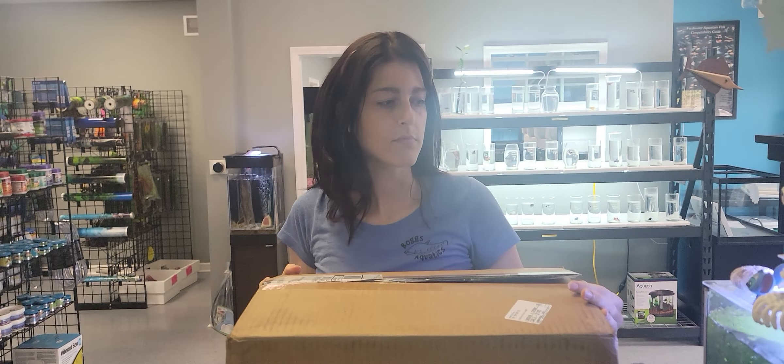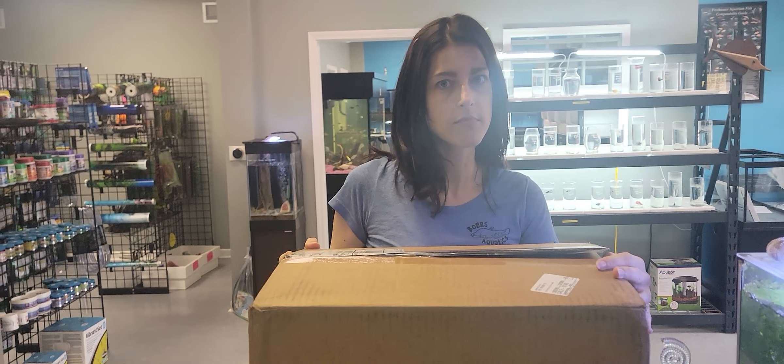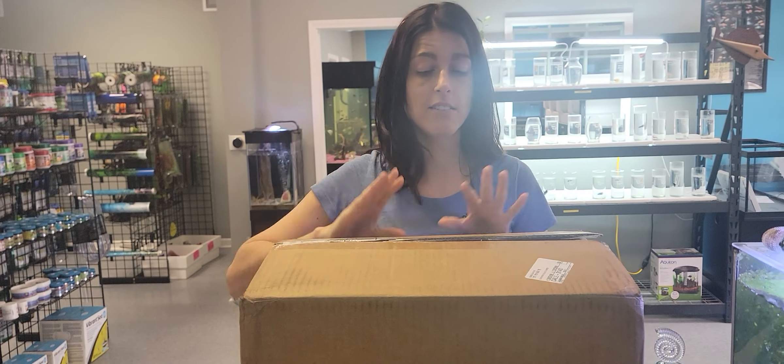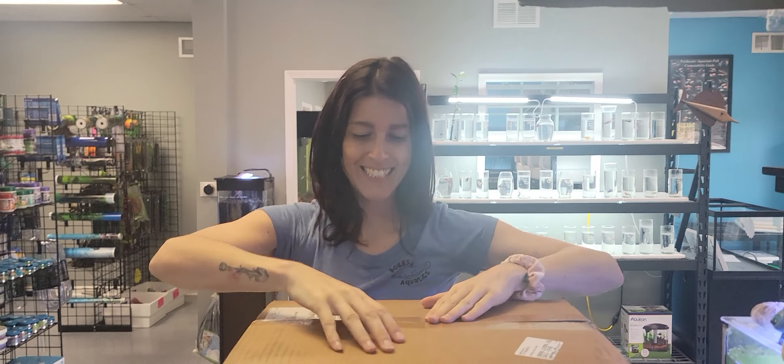Today we'll be open from 12 to 6. We might be getting some fish in tomorrow too. We will be closed this coming Saturday the 15th for my nephew's graduation party. But that's it — let's get into some plants.